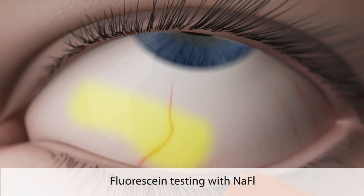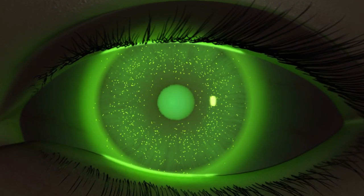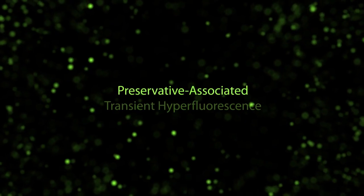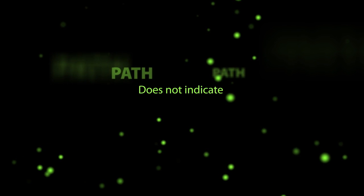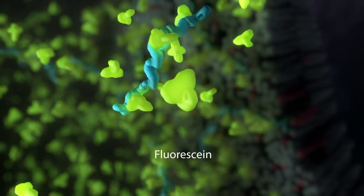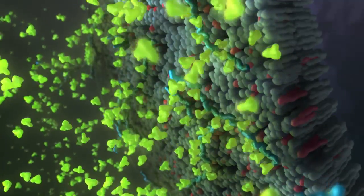With the lens removed, if sodium fluorescein testing is performed in the presence of PHMB at a time of peak preservative release from the lens material, it can produce a superficial micropunctate fluorescence pattern. This preservative-associated transient hyperfluorescence, or PATH, is a temporarily observed phenomenon distinct from clinically meaningful corneal staining. It does not indicate corneal inflammation, damage, or risk for infection. Instead, this transient hyperfluorescence results from fluorescein preferentially binding to PHMB molecules in the local environment, before their eventual clearance.